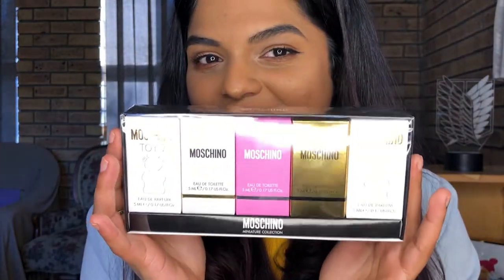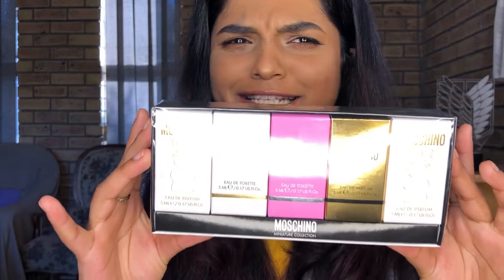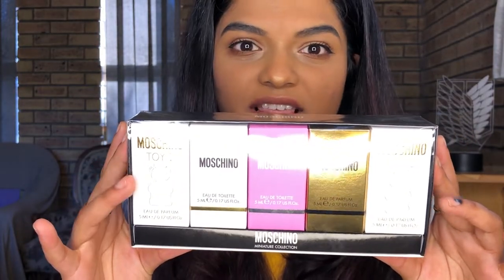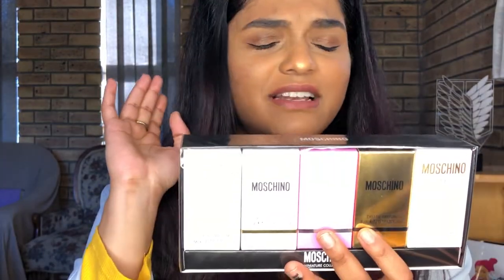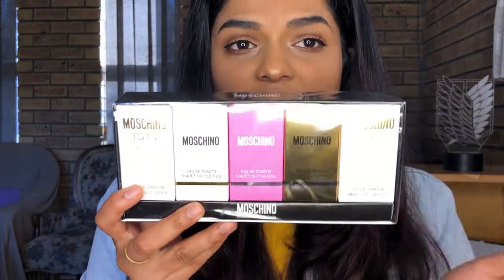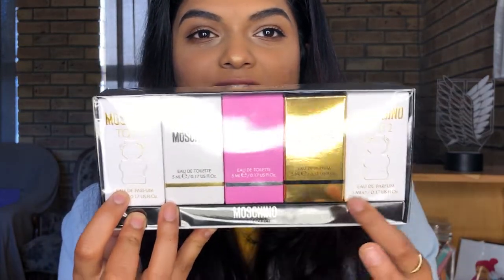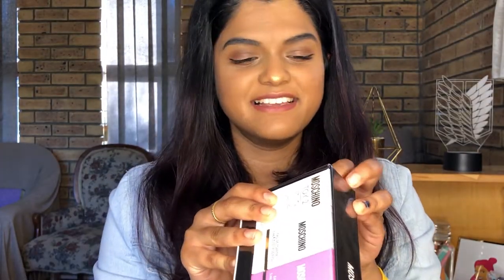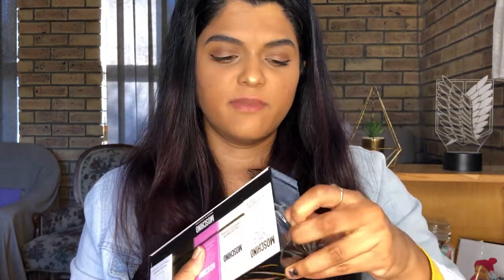Like actually how cute is this? It's the Moschino miniature gift perfume set collection. I bought this from My Perfume Shop SA. The delivery was super fast and their products are authentic. This Toy 2 is the perfume I'm really interested in — there's two bottles of it and three other really cool perfumes in here. These are sample sizes and they're small bottles, but I don't mind because I really want to smell the perfume first before I buy the full size. What if the packaging is so cute but it gives me a migraine?